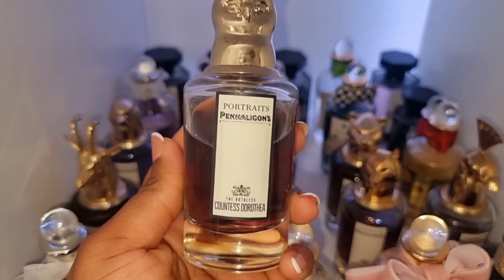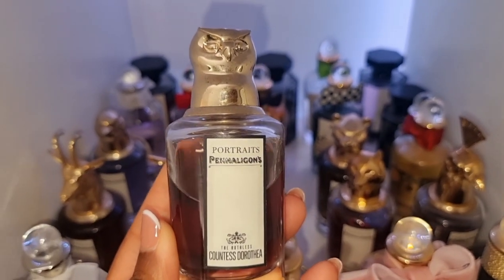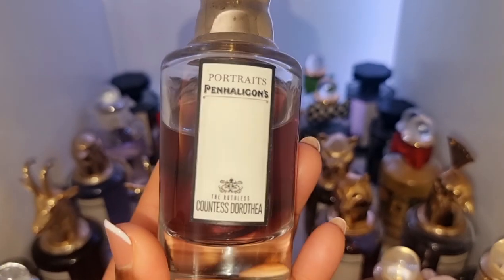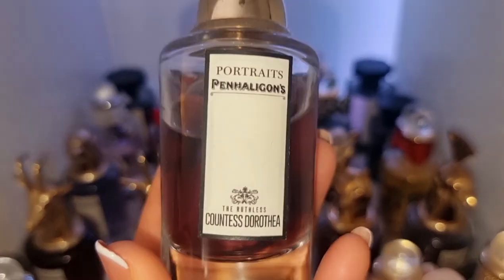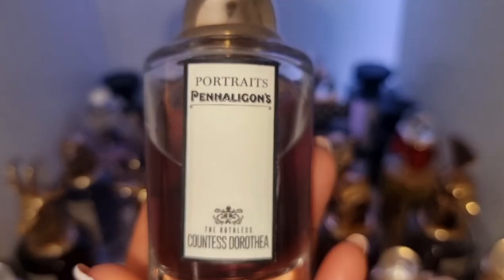I have to point this perfume out — this is Countess Dorothea. This has a wine note that smells incredible, unreal, super unique. It's discontinued, which is super annoying. But if you find this out of all the Penhaligon's, go ahead and buy it. It is worth it. Stunning scent.